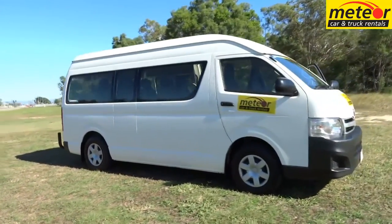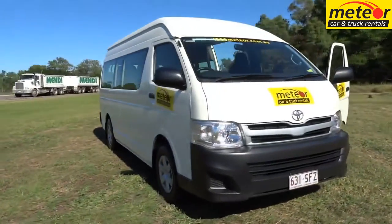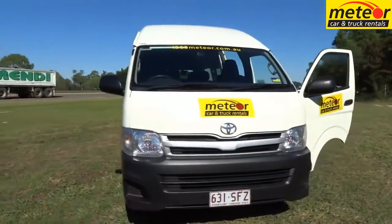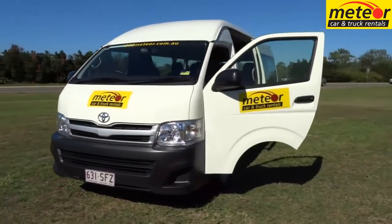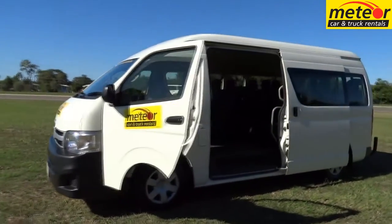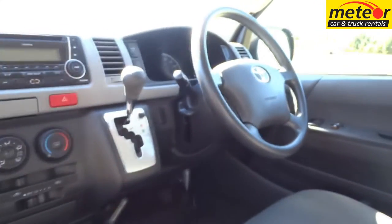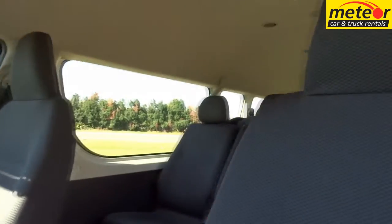By reducing the seating capacity from 14 to 12, our commuters can be driven on a car license and also provide more luggage space to the rear of the van. A powerful 3.0L turbo intercooled diesel engine provides great fuel economy, and together with a 70.0L fuel tank, provides a handy range of up to 500km between refills.